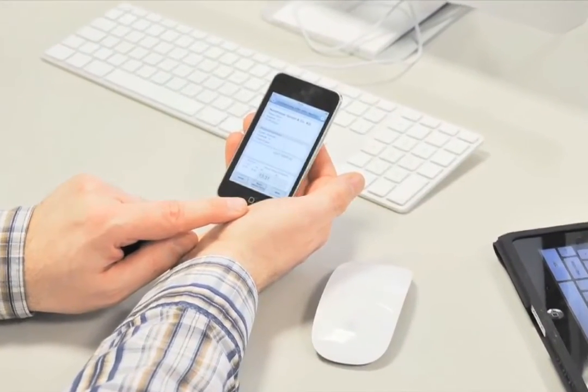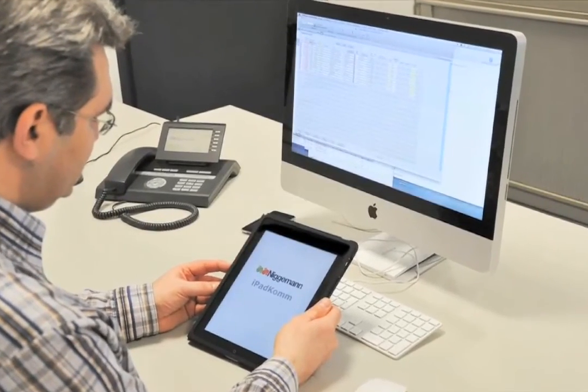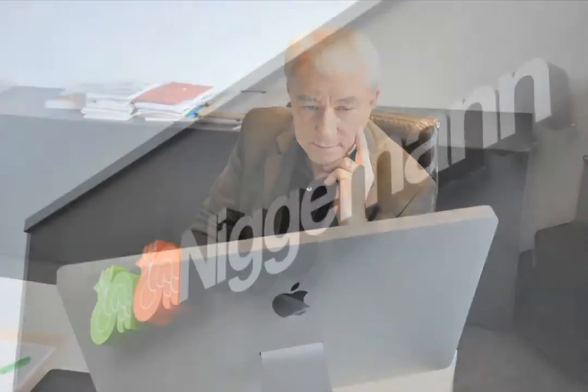Irrespective of which application, we manage to save time and therefore reduce costs and are also permanently up to date with information through the wireless connection. The iPad is a huge success for our company. Neigerman sets the trend.